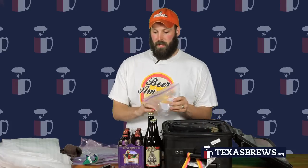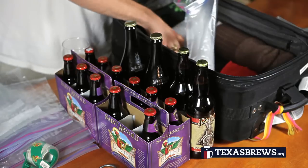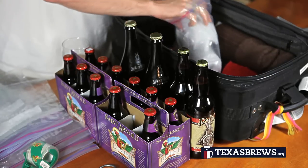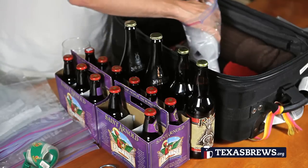I almost forgot one more thing. Whenever you're wrapping these up, you can do it one of two ways: you can put a Ziploc around the bottle — especially if it's a bomber bottle, you'll need the gallon Ziplocs — and then wrap it with the foam. Or what I like to do, especially with smaller bottles, is wrap them in the foam and then put them in the Ziploc, because you can usually fit a couple in each. If you have the stubby bottles, you can actually fit three of them in there, which means you don't have to buy as many bags.